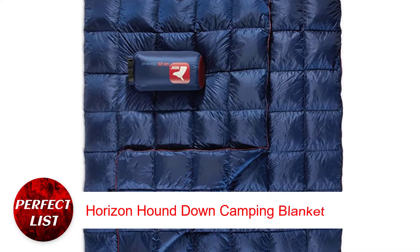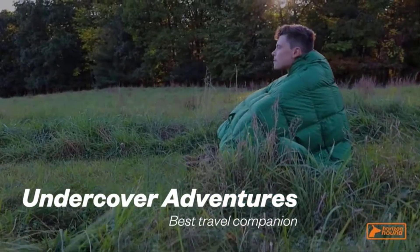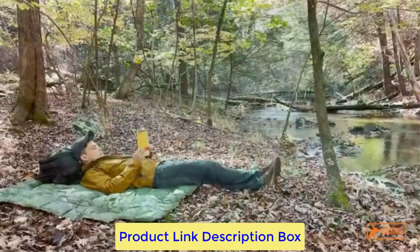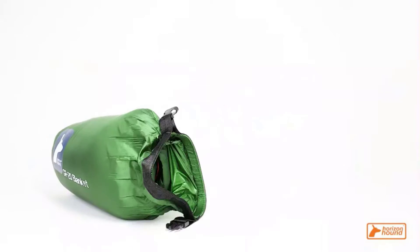Horizon Houndown Camping Blanket. The Horizon Houndown Camping Blanket has a durable 20D ripstop nylon outer shell. The inner lining is comfortable and non-slippery, so it doesn't slip off often. The filling is 100% responsibly sourced down, so you know the animals had a good life — better than not knowing. Warm and comfy, the camping blanket is perfect for any scenario.